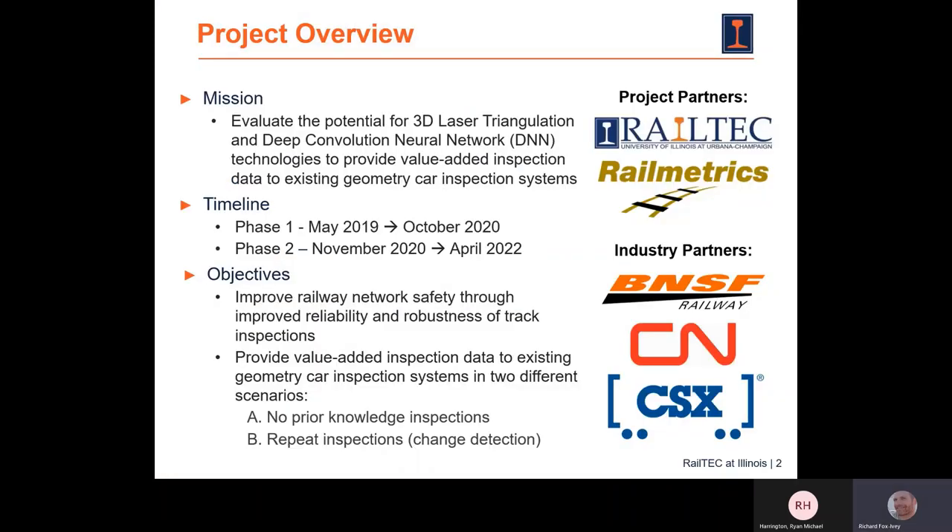A little overview on the project. The overall mission is to evaluate the potential for 3D laser triangulation and DNN technologies to provide value-added inspection data to existing geometry car inspection systems. There are two phases: we've already completed phase one, which ran from May 2019 to October of last year, and we're currently in phase two, which started in November 2020 and will run until April of next year. The big picture objectives are to improve railway network safety through improved reliability and robustness of track inspections, and to provide value-added inspection data to existing geometry car inspection systems in two different scenarios.